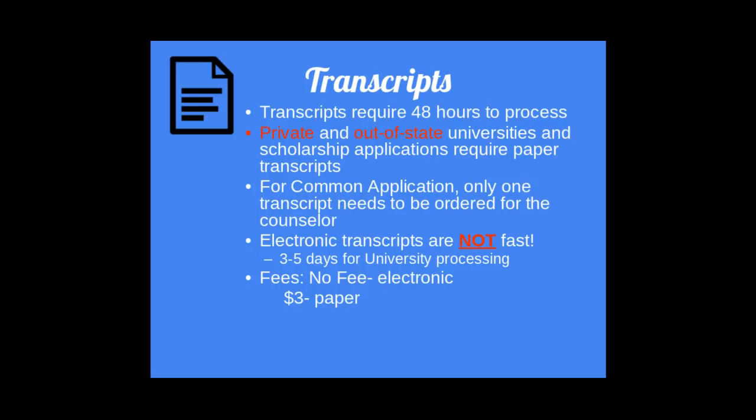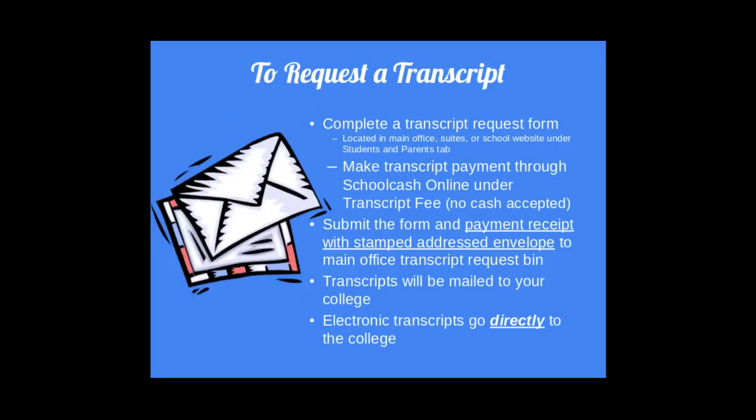Transcripts. Colleges will need to see what you have done academically, so they will need your transcript. Transcripts take a little bit of time to get to the colleges, even if they're electronic. To request a transcript, complete the request form on our website. There will be a small fee — I believe it is $3. If you need transcripts mailed to the college, complete the process, make a payment through School Cash Online, and submit the form and payment receipt with a stamped addressed envelope to the bin in the main office. Your transcripts will be mailed out promptly. Electronic transcripts will go directly to the college.